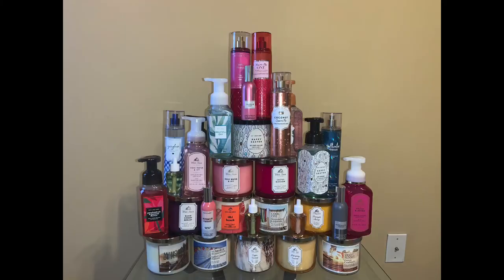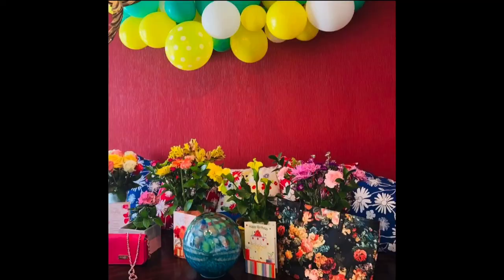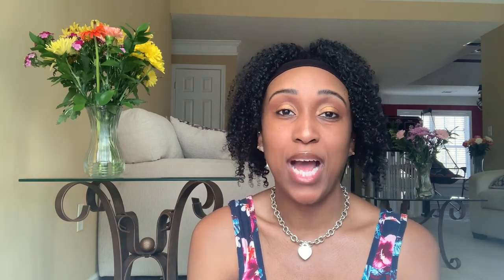That is it for all of the birthday candle hauls. If you haven't seen my Bath and Body Works haul video, I will link that down below. If you didn't see my previous birthday video with all my flowers and other gifts, I will link that down below as well. Let me know what you all think down below — if you like Goose Creek, if you prefer Bath and Body Works, or if you try them both. Thanks so much for watching, guys. Bye-bye.